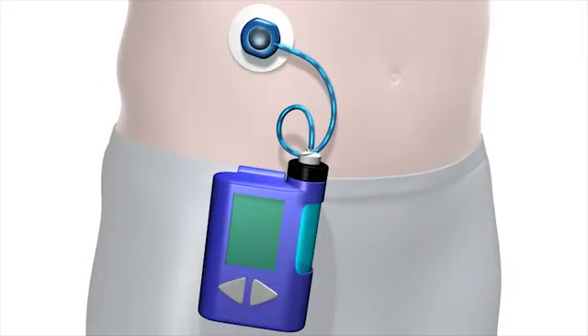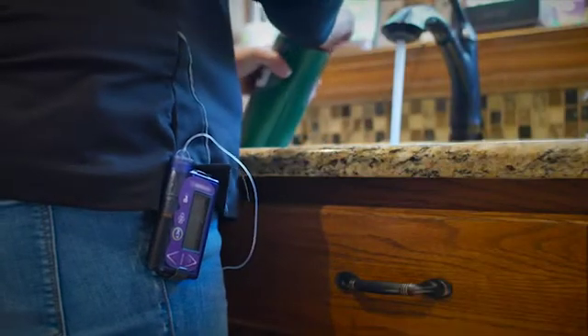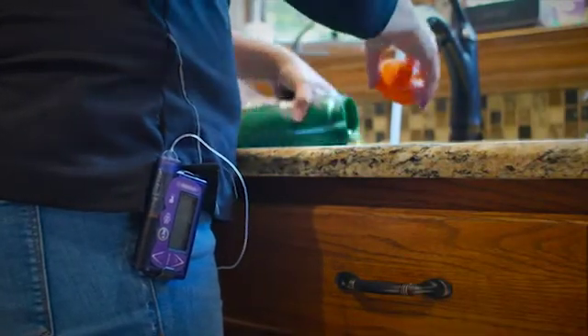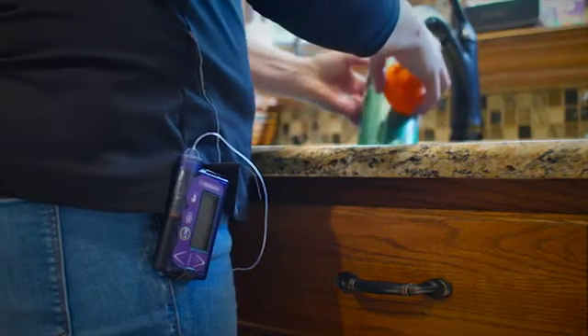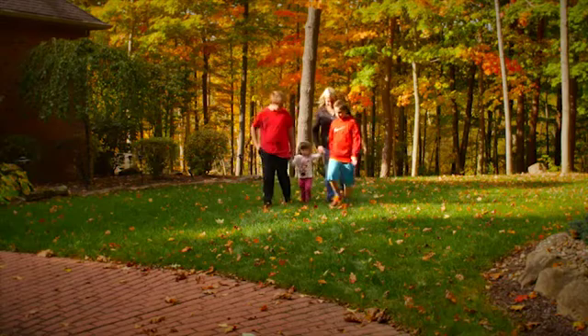The pump releases a carefully measured steady flow of insulin through the cannula into your body 24 hours a day. This is called your basal rate insulin. The basal rate insulin can be adjusted for things like exercise and stress.